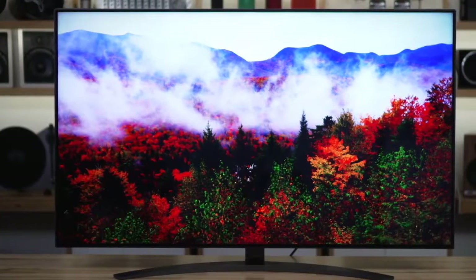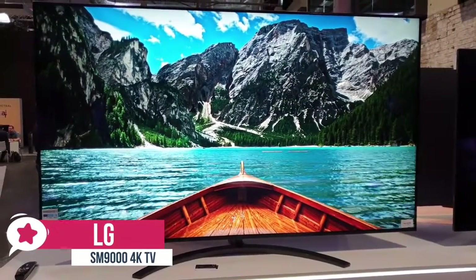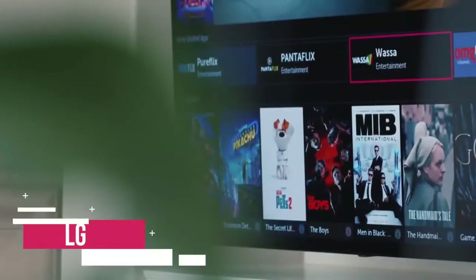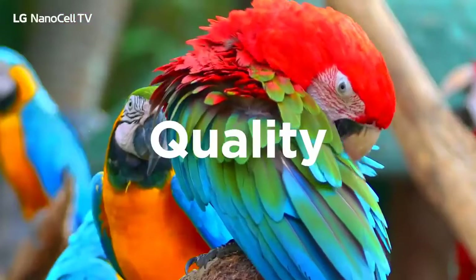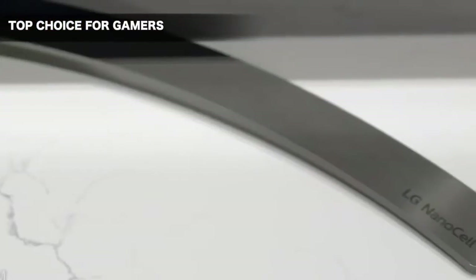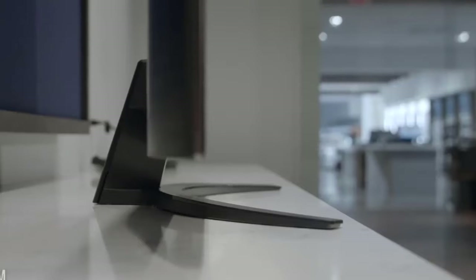At number three is the LG SM9000 4K TV. This LG 4K TV provides lifelike performance that the competition is still struggling to match, offering a low-cost theater-like experience in the comfort of your home. Design-wise, it is attractively constructed with a modest crescent-shaped metal stand, trim bezels, and a generally thin profile that looks like it would fit well in your living room.